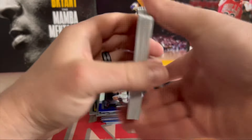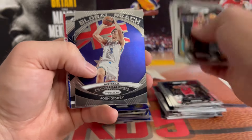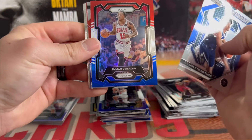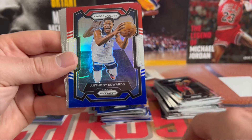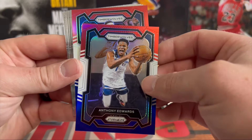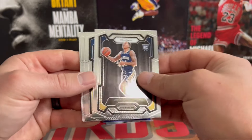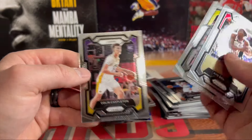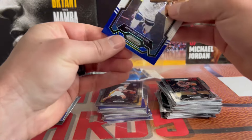Two more packs left. Pack five: Darius Garland, Johnny Davis, Devin Vassell, Global Reach Josh Giddey, Julian Strother on the Emergent, DeMar DeRozan, Grady Dick on the silver Emergent — not bad. There we go — Anthony Edwards red white and blue, good pull! Another Timberwolves Jaden McDaniels, Carmelo, Jordan Hawkins, Ben Sheppard, AO, Talon Horton-Tucker, and Colin Castleton on the back. Not a bad red white and blue vet pull — we'll take that.